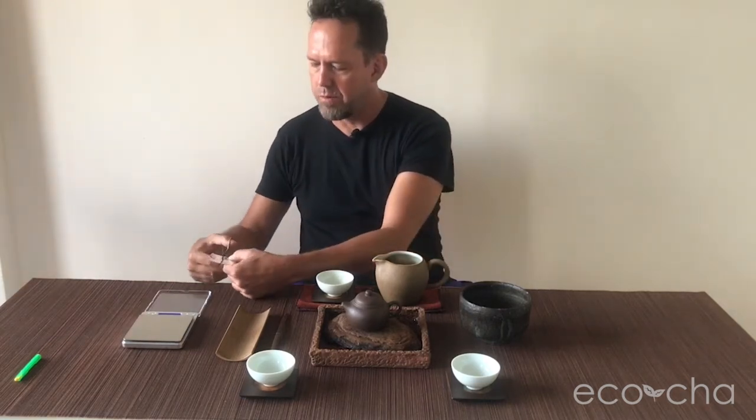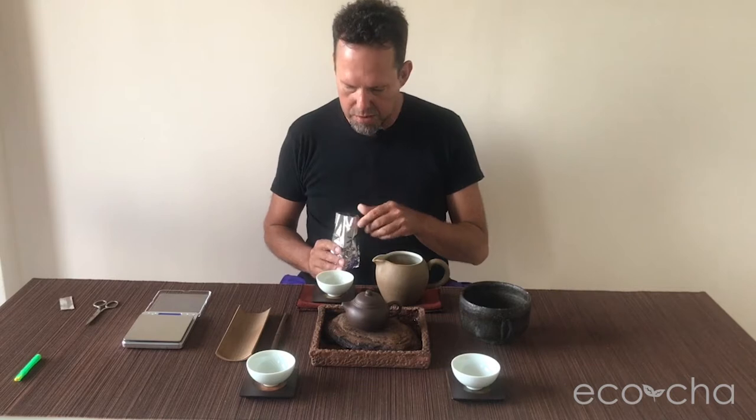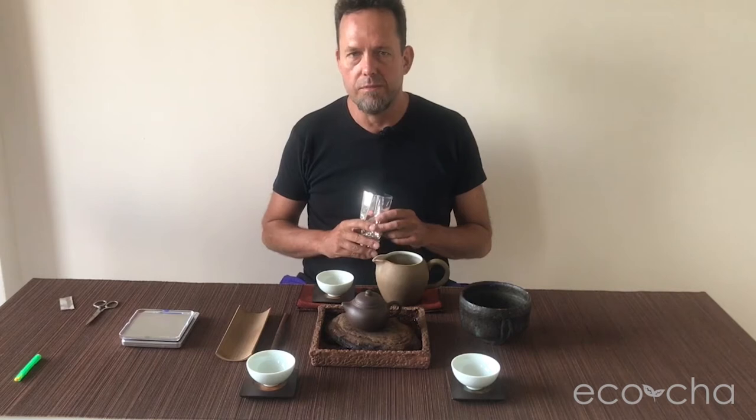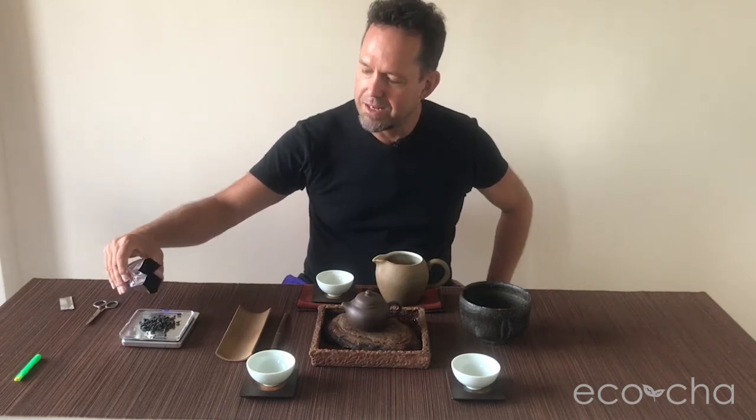Hi, I'm Andy with Ecocha. Here we are with batch number 45 of the Ecocha Tea Club. This month's batch is a heavy roast competition-grade Dongding Oolong tea prepared for the Fenghuang Yonglong community competition. The community adjacent to Dongding Mountain — the village of Zhang Yachun is in Dongding Mountain — so those three villages are the only people allowed to participate. You have to have a residential address in those villages to sign up. Zhang Yachun, Fenghuang, and Yonglong are the original farming villages with the most history in producing Dongding Oolong tea.